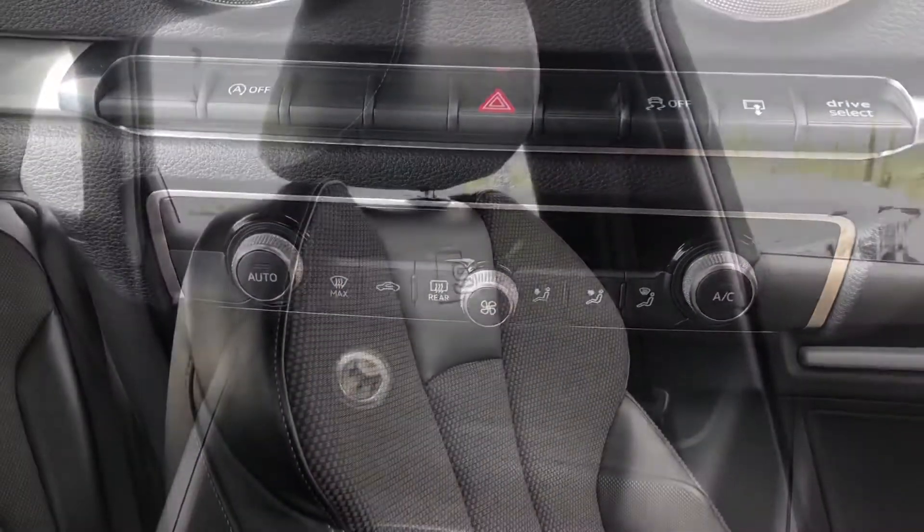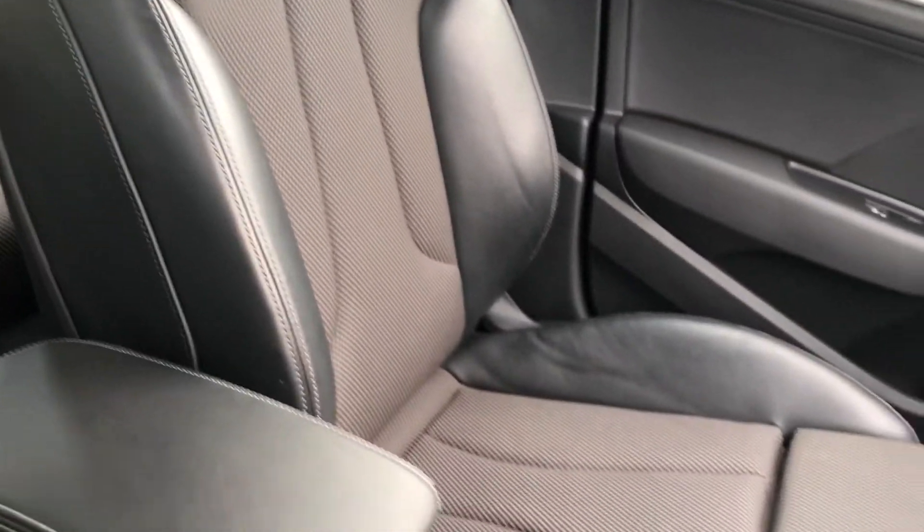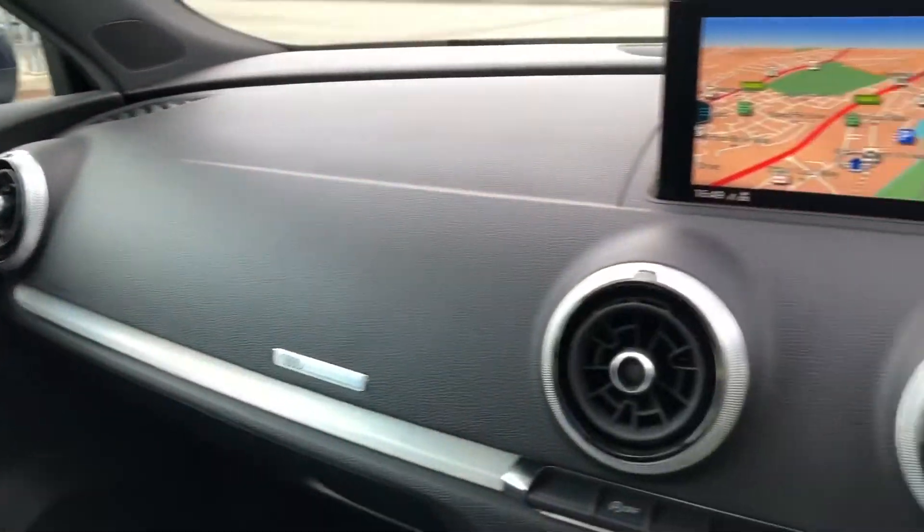These beautiful front sports seats, which have the S-embossed logo, are finished in a cloth and leather trim. They are super comfy and also contrast beautifully with the inlays which are finished in matte brushed aluminium.